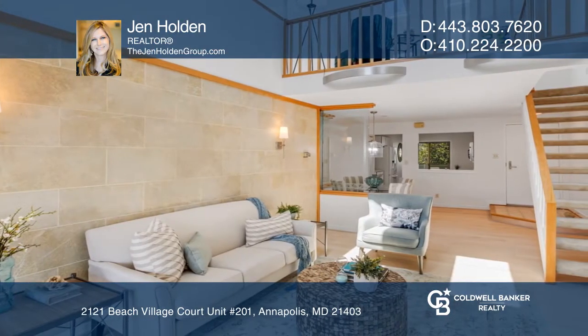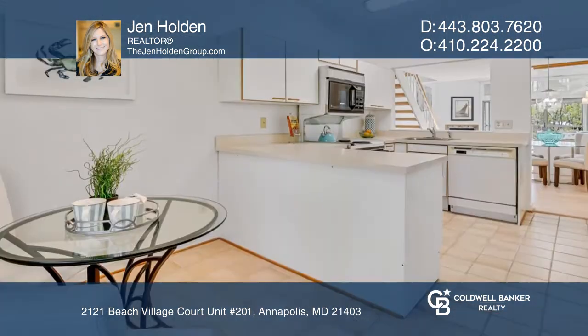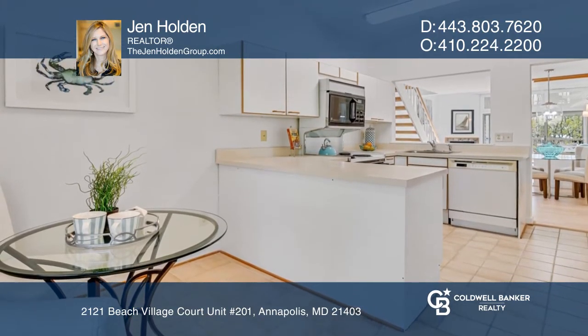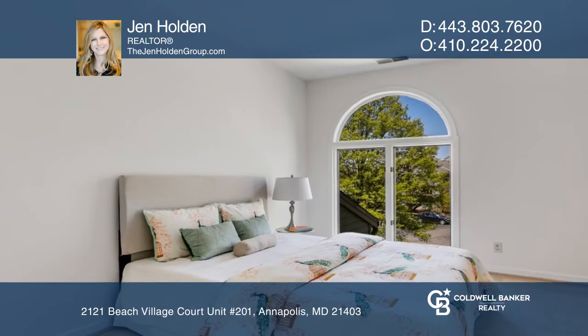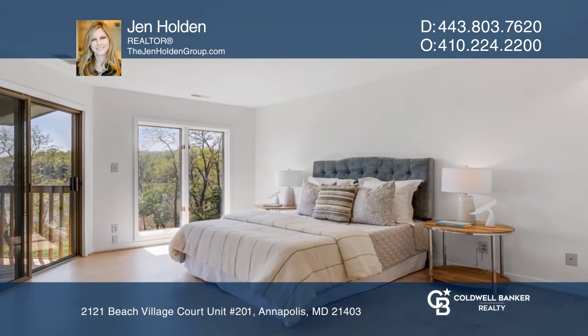From the airy loft bedroom to the light-filled living room with a fireplace and balcony access, this top-level condo is designed with vaulted ceilings and open spaces. This unit has three bedrooms and two full bathrooms, including an owner suite with beautiful views.